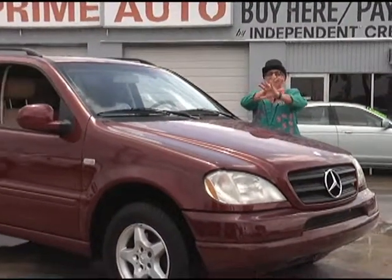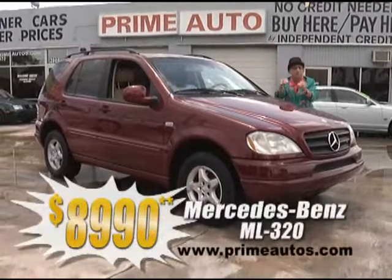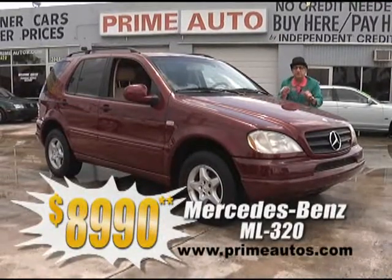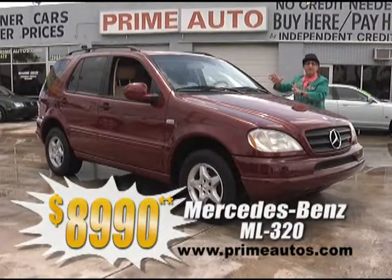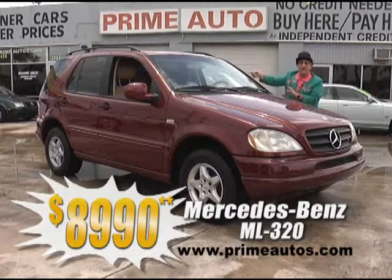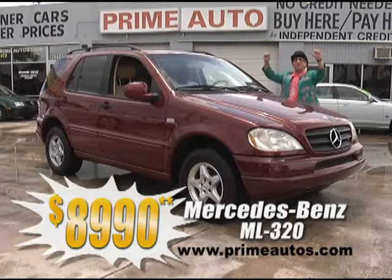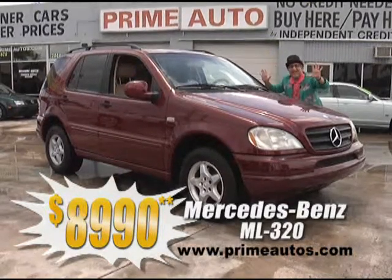Prime Motors is second to none when it comes to huge selection, low low prices, and no hassle credit. Here's a Mercedes-Benz ML 320 premium luxury SUV with leather, CD, moonroof, alloys, and more for only $9,990.